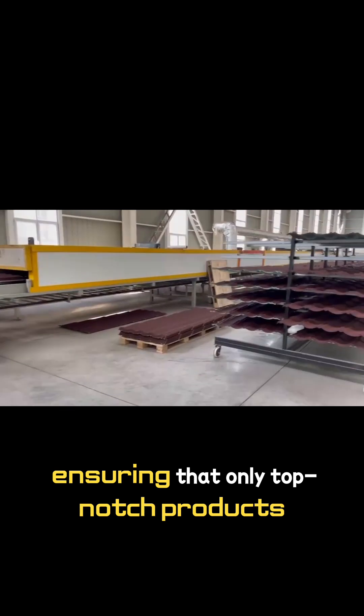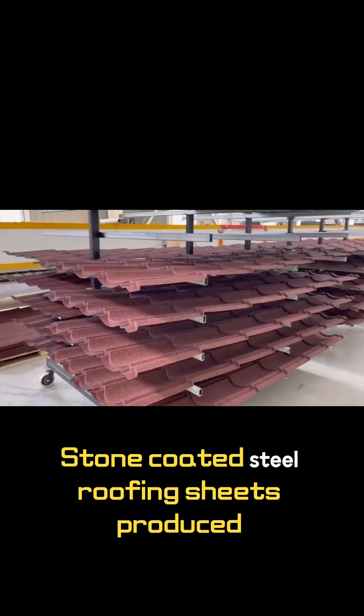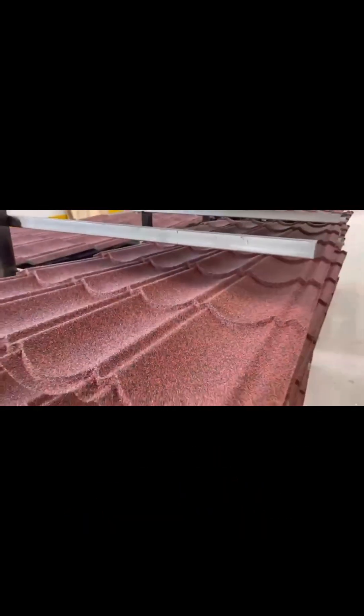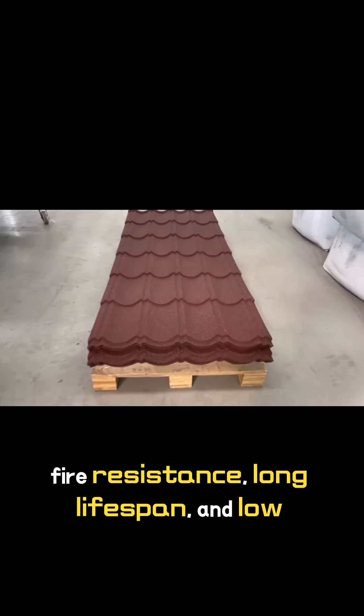Ensuring that only top-notch products leave the production line. The stone-coated steel roofing sheets produced by such advanced lines are highly sought after in the construction industry. They are lightweight yet robust, offering excellent fire resistance and long-lasting durability.